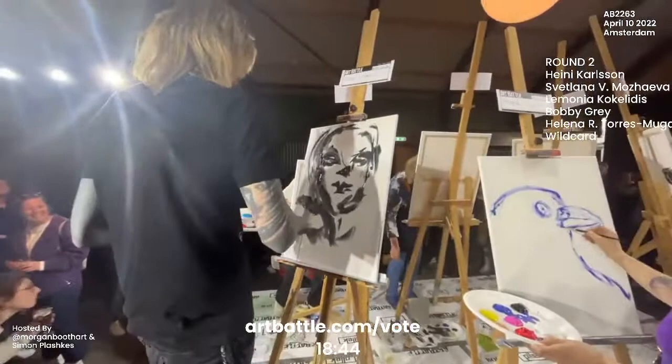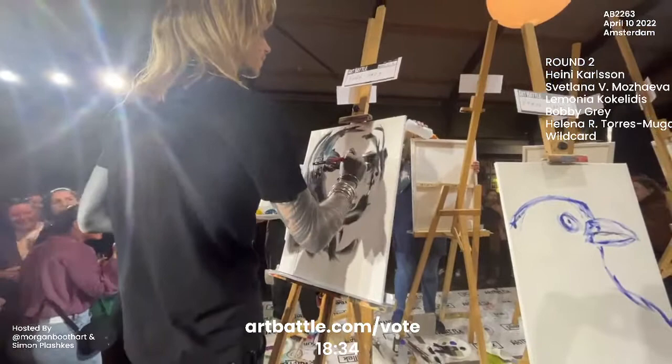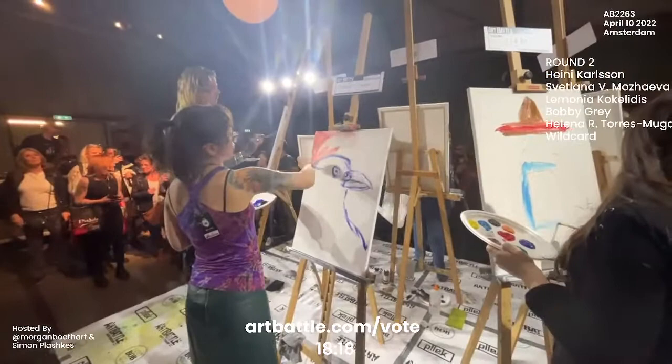Here we are with Bobby Gray who in a minute and 20 seconds has put down quite the structure for a portrait. Bobby is a tattoo artist who does a lot of black work, so I feel like this is going to be a pretty monochrome piece — although it's art battle, we could see anything. And here we are with Helena Torres.